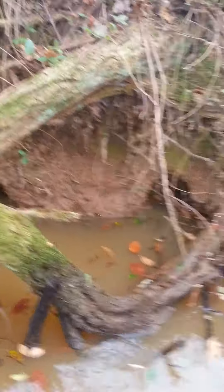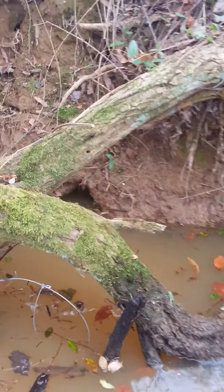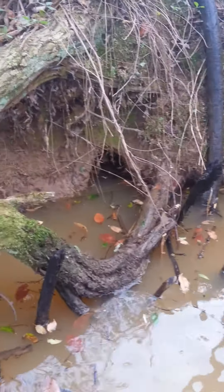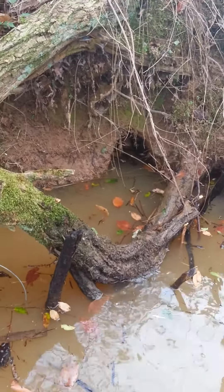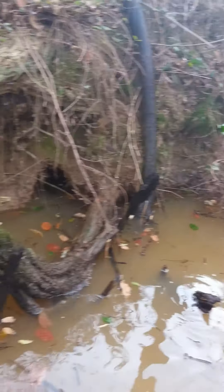Found two little den holes running back up in here. They don't look quite as cleaned out like the other ones, but there's no reason not to set them. So I went ahead and set them up with a snare and blocked them off on either end.